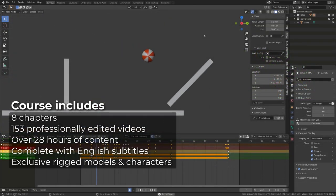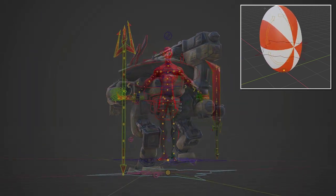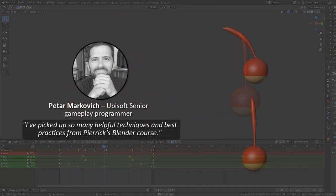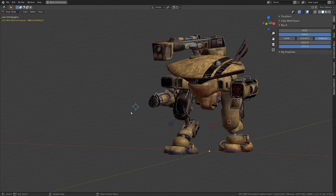Also included are exclusive rigged models and characters that I've designed especially to give you the best learning experience. The content is focused on teaching you how to animate from the fundamentals right through to advanced animation techniques and also how to master Blender's animation tool set. The course is designed so that each time you learn a new principle or technique of animation, you apply it in the next exercise, which will give you a better understanding of what we have just covered.